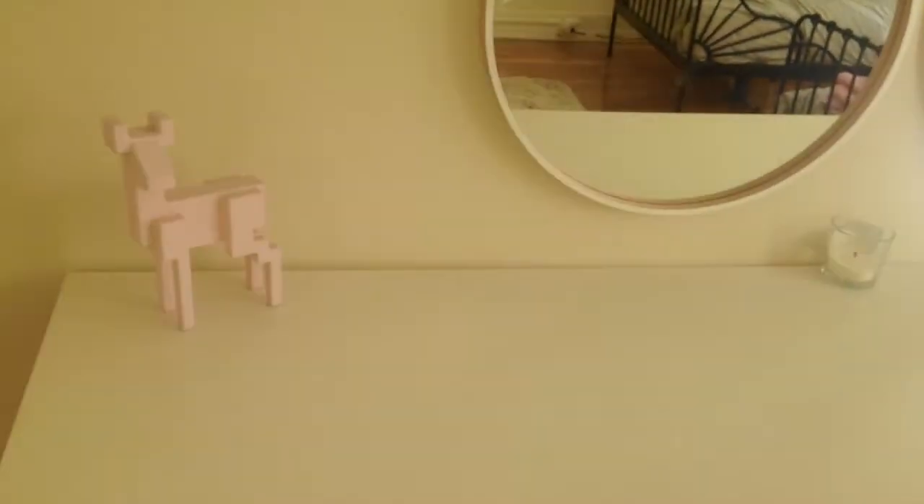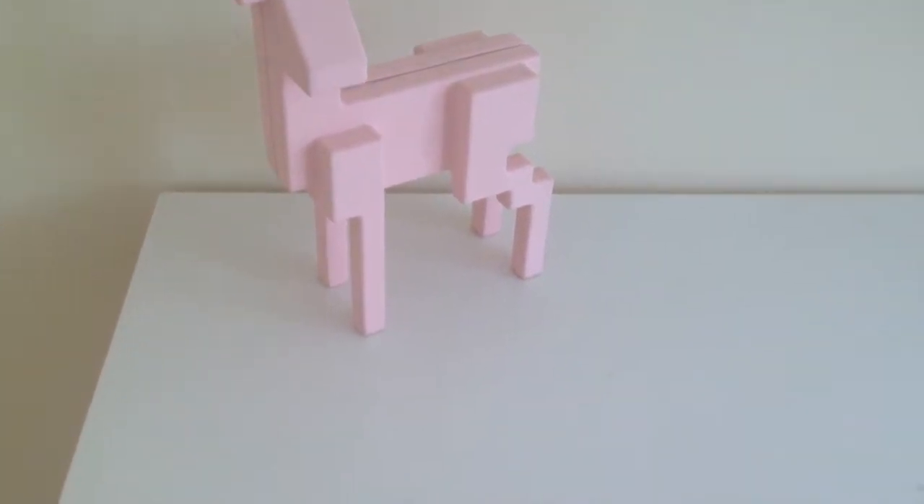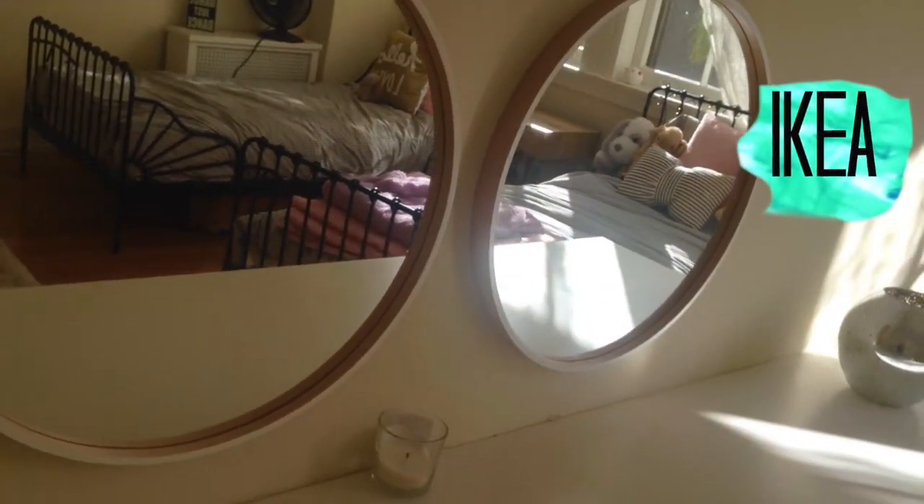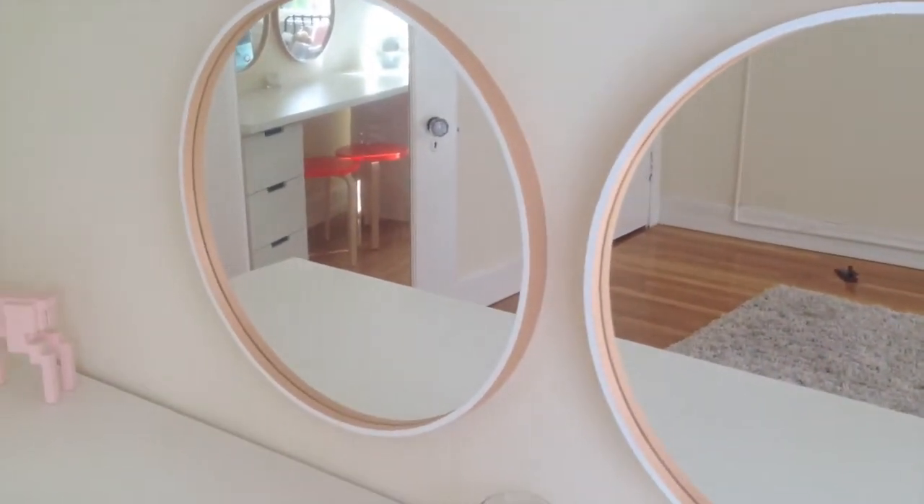And then we have this lamp, and then we have our huge white desk with this little pink giraffe thing — I don't really know what it is. Then we have these two orange chairs and some light drawers where we keep our stuff. And then we have these two big pink mirrors that I absolutely love. And yes, I am wearing penguin pajamas.